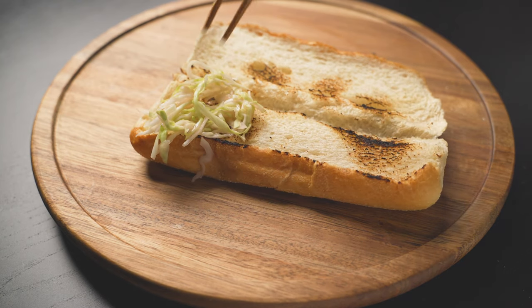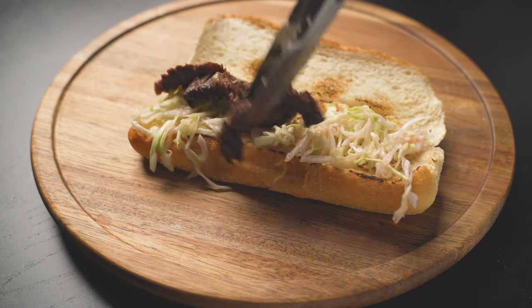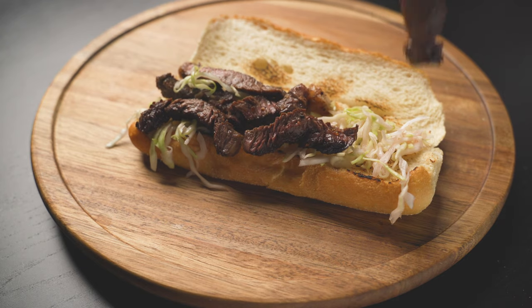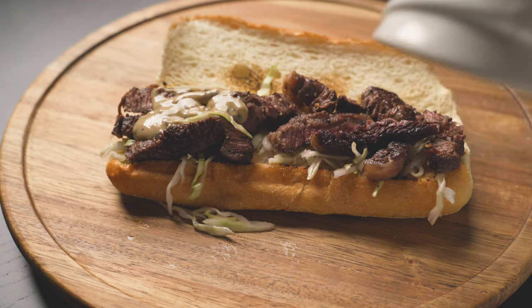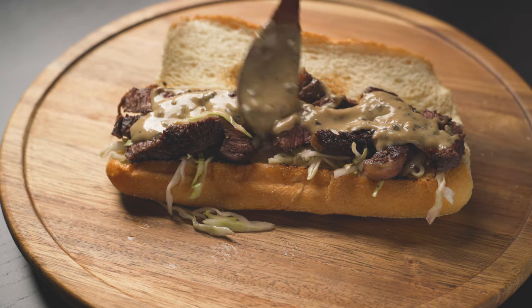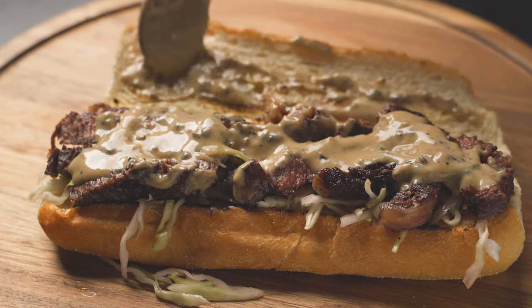Now take the quick pickle slaw and lay it down gently. The slaw adds a great refreshing zesty snap to the sandwich. Then add the main character of the video, the peppered steak. Did you know 1 in every 10 peppered steaks is actually also a peppered steak? Now you know. And then we add the supporting acting ingredient, the creamy cognac pepper sauce. However, there's a theory out there whether the creamy sauce is actually the main character and not the steak. I don't know — you be the judge. What do you think?